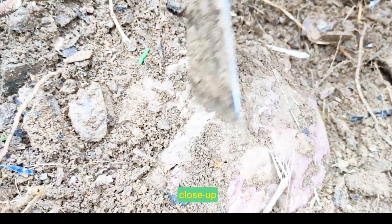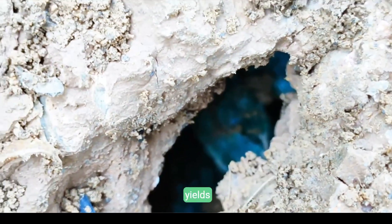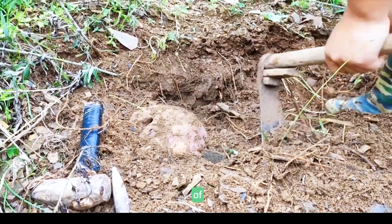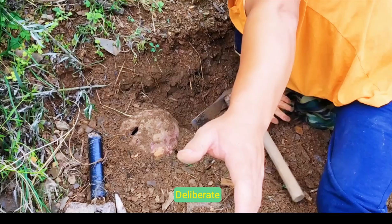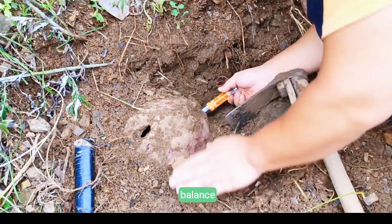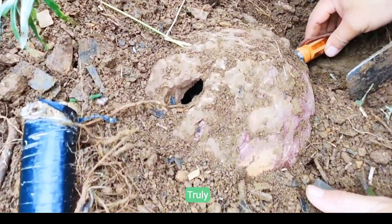A focused close-up captures the precise moment soil yields blue and purple mineral traces, each fragment a whisper of Earth's hidden narrative. Deliberate excavation mirrors an artist's brush, revealing nature's delicate balance and deep wisdom, truly mesmerizing.